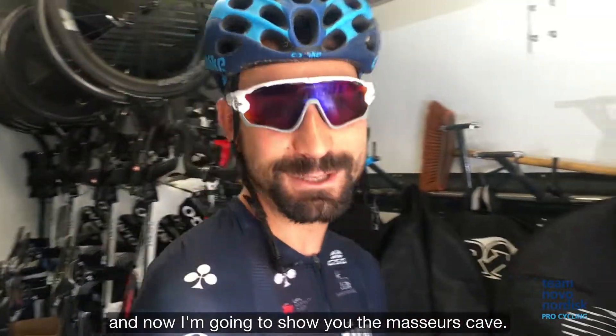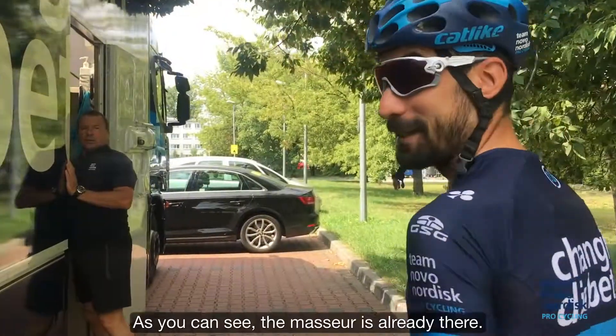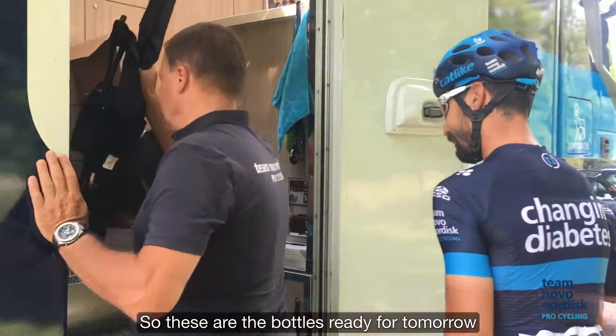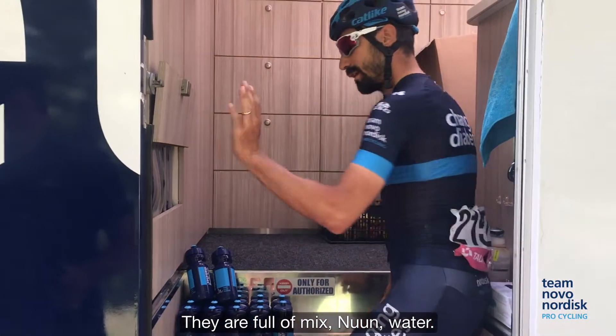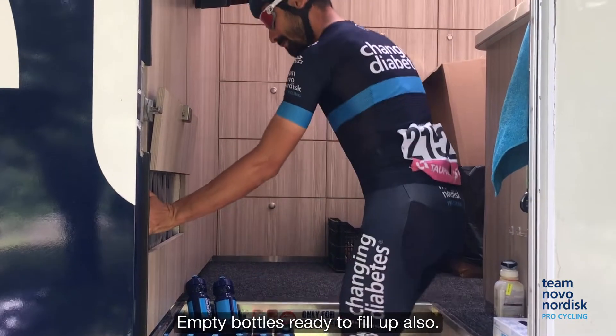Now I'm going to show you the soigneur's cave. As you can see, the soigneur is already there. These are the bottles ready for tomorrow, full of mix and water, and there are also empty bottles ready to fill up.